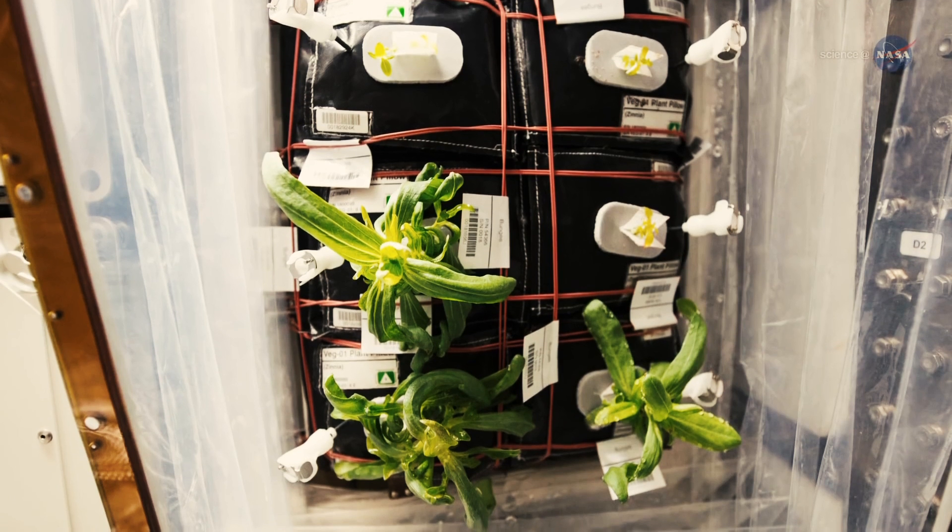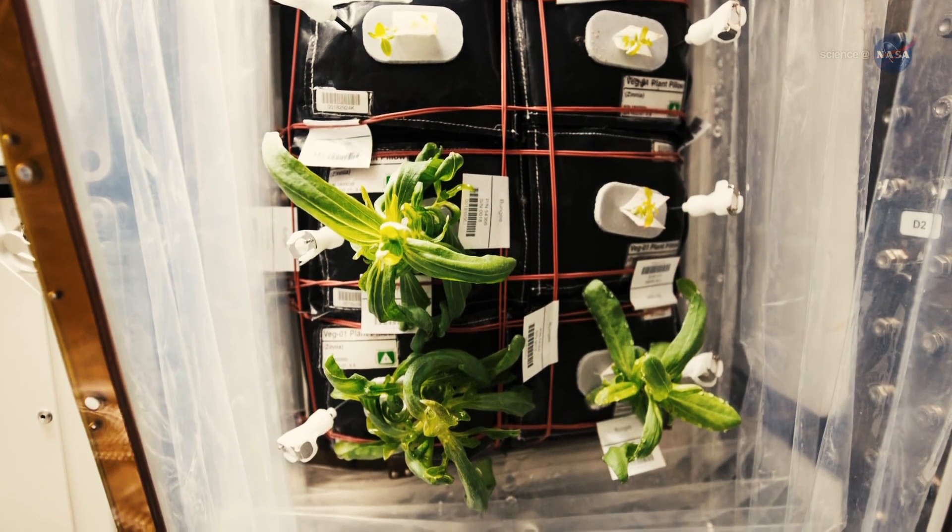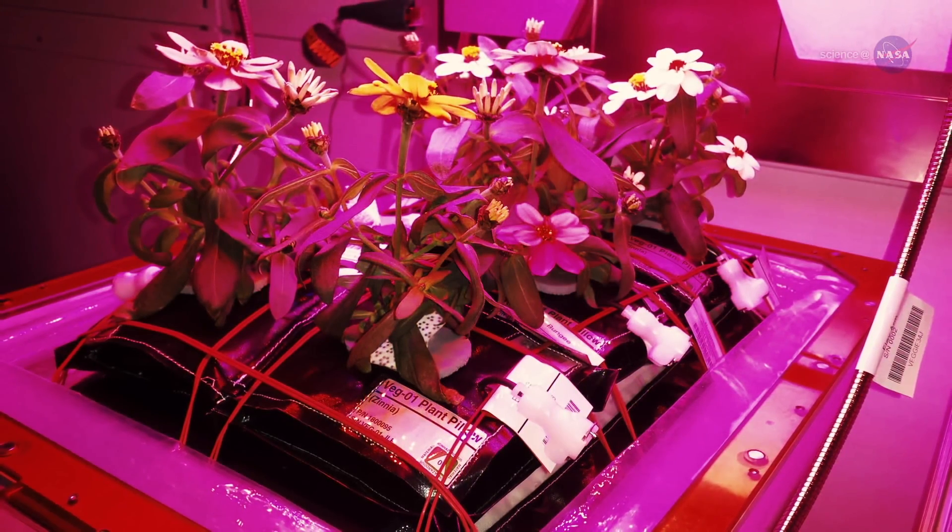Ch-ch-ch-chia! Astronauts even grew a nice bouquet of zinnias. They really do tie the station together.